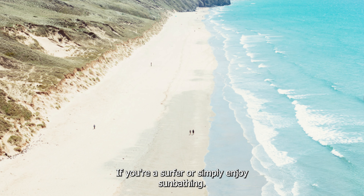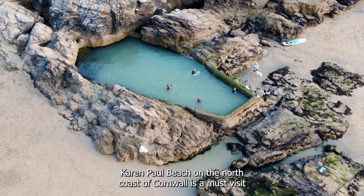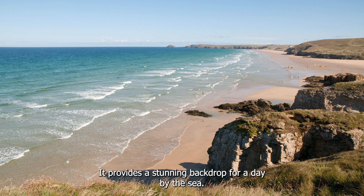If you're a surfer or simply enjoy sunbathing, Perranporth Beach on the north coast of Cornwall is a must-visit. With three miles of golden sand, backed by dunes and cliffs, it provides a stunning backdrop for a day by the sea.